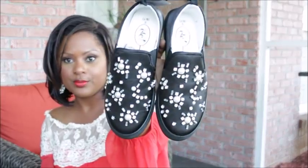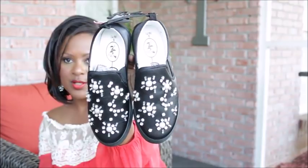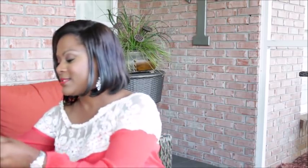This next pair was $3. They're kind of like flats — pull-on slip-on shoes. I love the fact that they have bling on them.